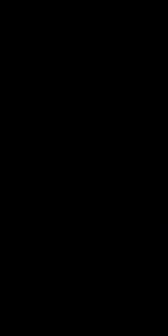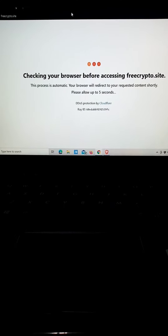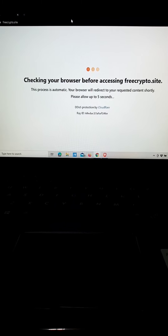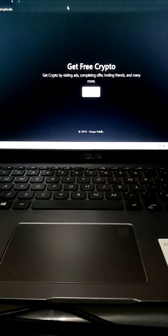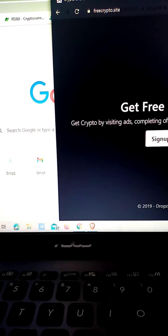Stay tuned. First thing we need to do, go to your browser on your cell phone or computer, and paste the link there. For the link, please refer to my description box — I'll put the link there and that's where you can sign up for free. This is the first thing you'll see: 'Get free crypto.' Just click sign up to register.